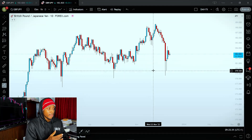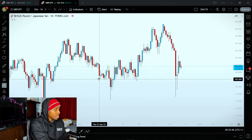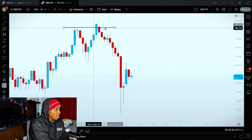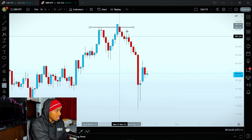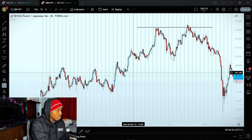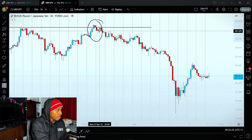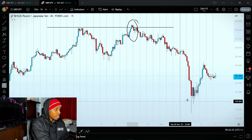Let me first start by breaking down the GBPJPY trade — the before and after. This was the trade I predicted at these highs. You can see these highs here — I predicted that the market was going to reverse from this area, and this went for about 1000 pips. To be exact, from the highest high to the low here, that's about 1000 pips. If you go over to the 4-hour chart it's a little bit more clear. This was the area I was looking at for a reversal.